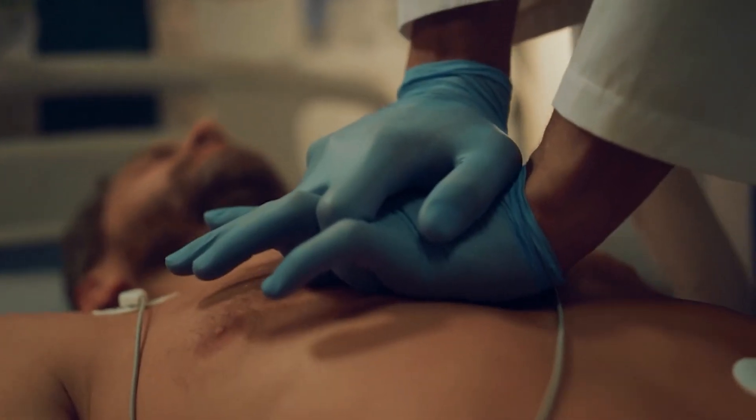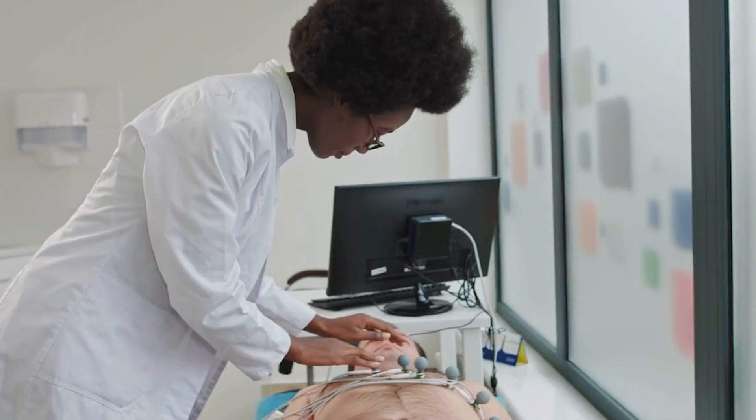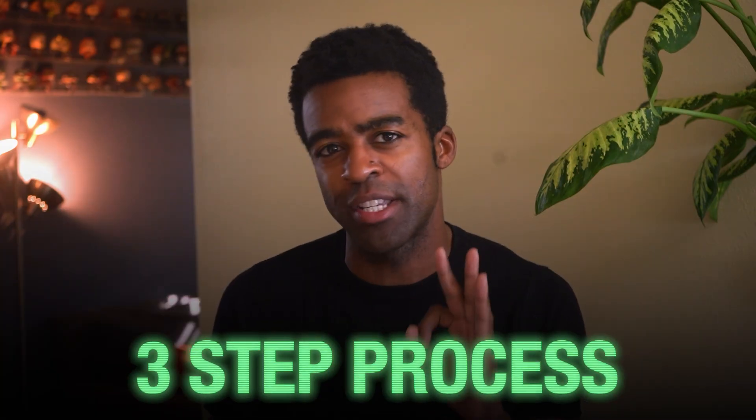You need to understand cardiac procedures, how to operate EKG machines, and how to properly place electrodes. So how exactly do you become an EKG technician without going to school? Here is a three-step process.